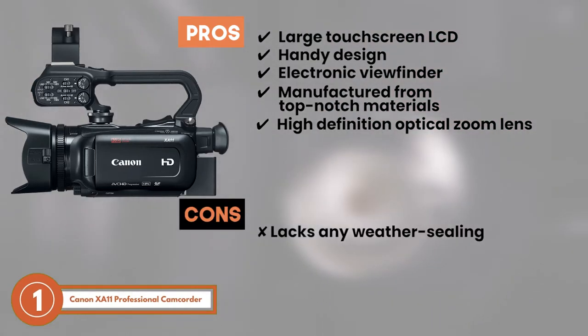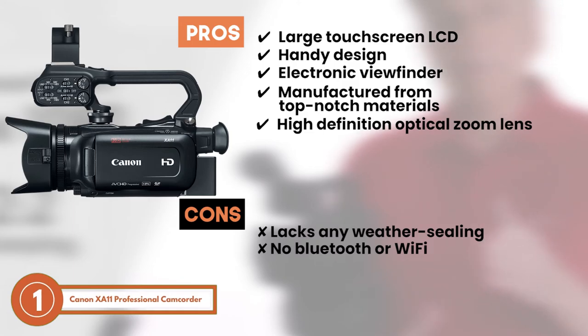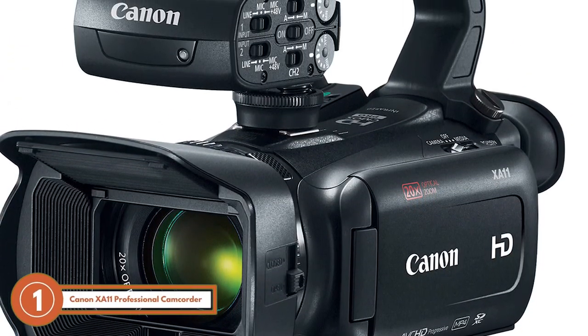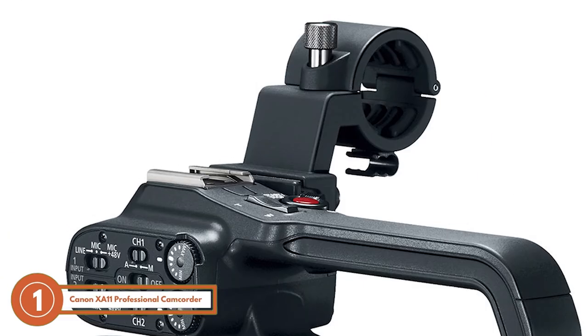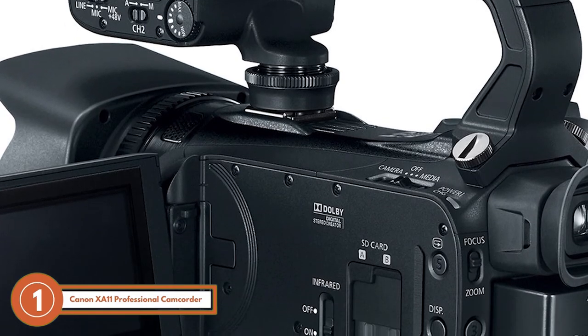However, it lacks any weather sealing and it's got no built-in Bluetooth or WiFi connectivity. The bottom line is, it comes with enhanced low-light performance, it uses a tiltable viewfinder, and it's equipped with two XLR terminals.